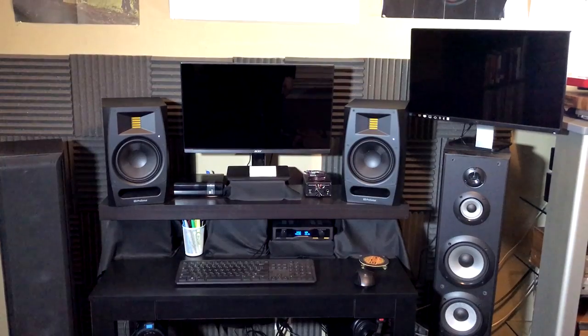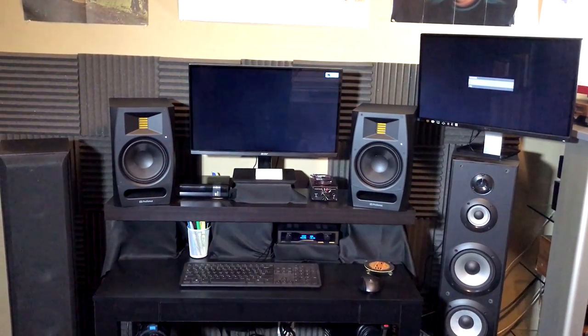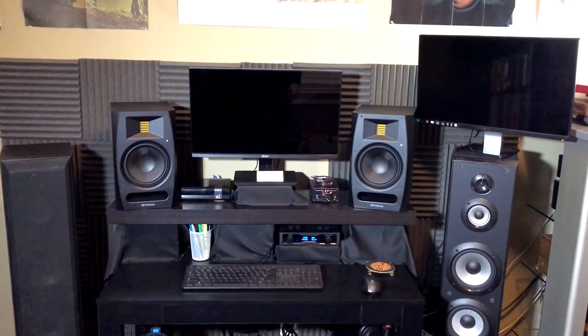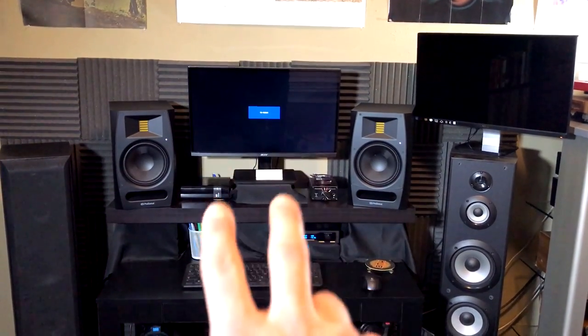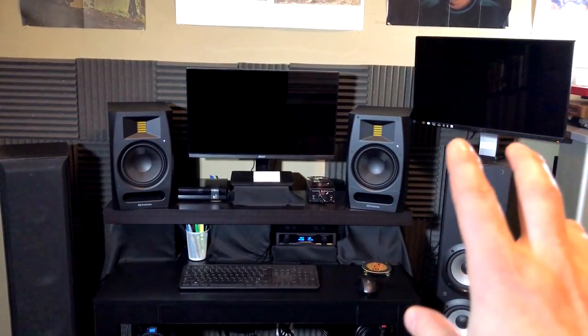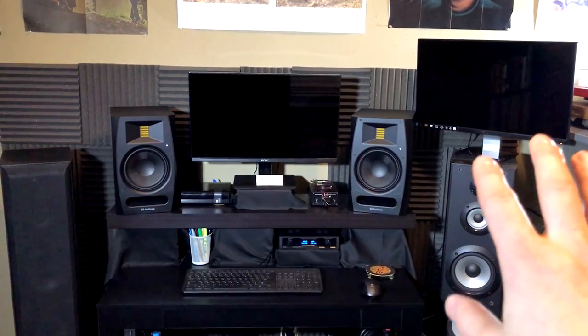And I figured, well, why don't I see what two monitors looks like? And it turns out it's very, very useful, especially in the production work that I do. I'm going to have my main windows there, and all the effects and plugins floating on the other monitor. And it's very useful for workflow.